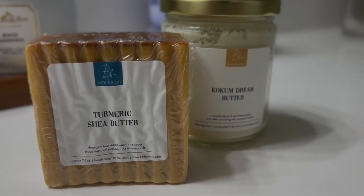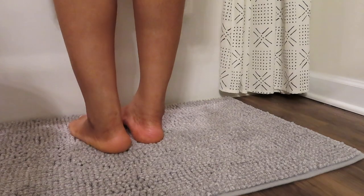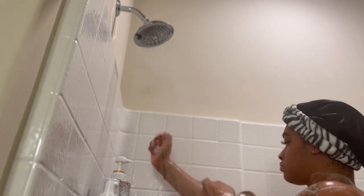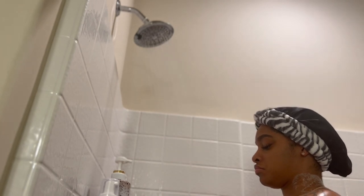Next, I'm going in with my Turmeric Shea Butter Bar that I use to cleanse my body before I start using any other products. I love this soap — it's detergent free, shea butter based, and made with turmeric and essential oils. I'll go ahead and leave her website down below; this is by BB Balms. It just leaves my skin so moisturized.